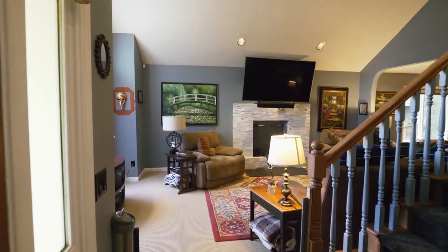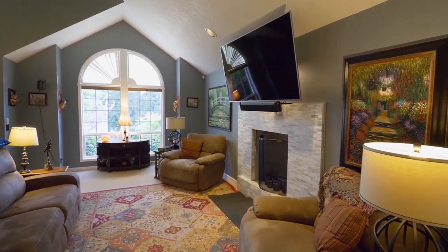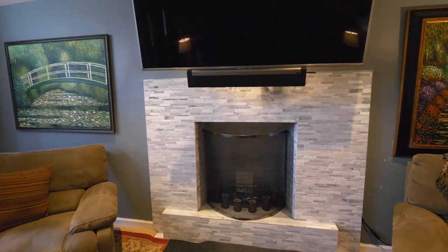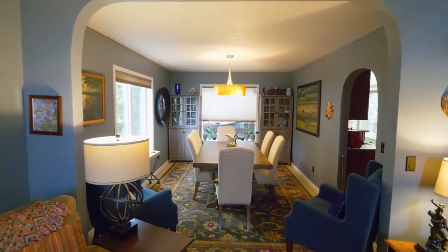Heading inside, you'll discover a warm and inviting interior with real wood floors, a newly remodeled stylish fireplace, new carpet, fresh paint, and plenty of space for entertaining or family gatherings.